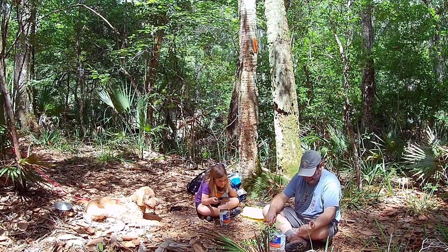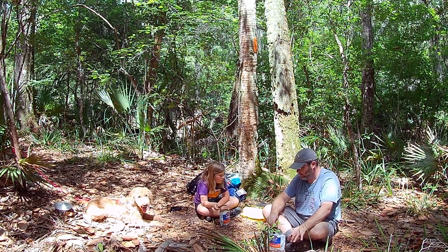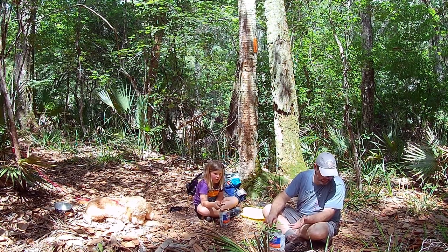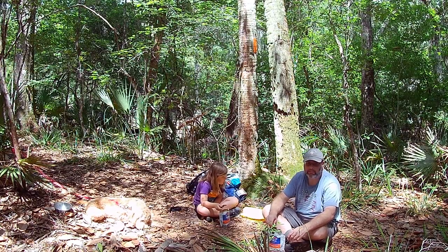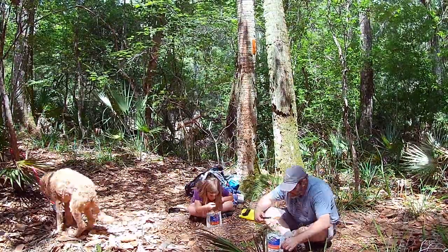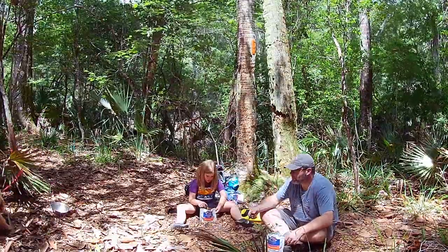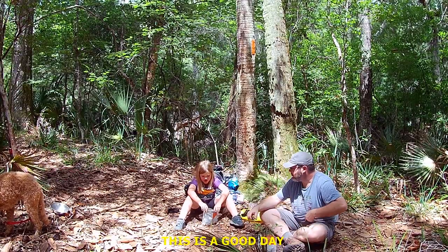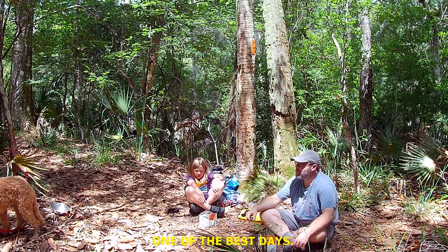You really gotta stop and check yourself like every five or ten minutes — there are ticks crawling everywhere, not just in the grass, not just in the bushes, but just on the ground. This is a good day, one of the best days.